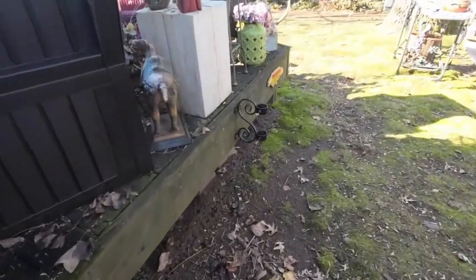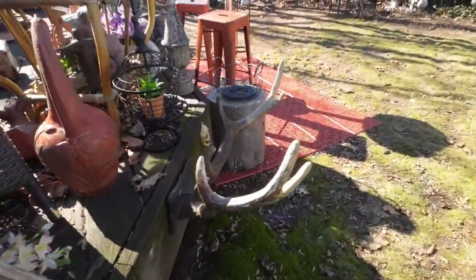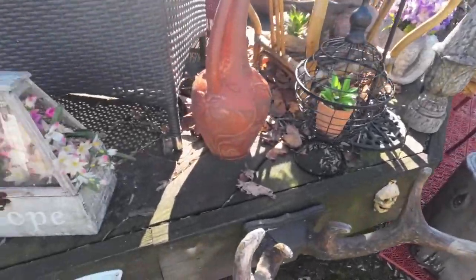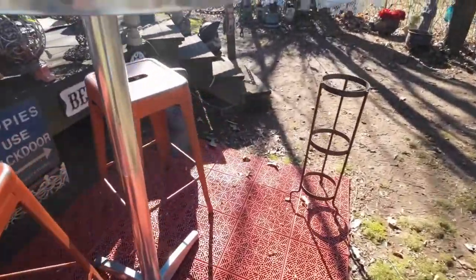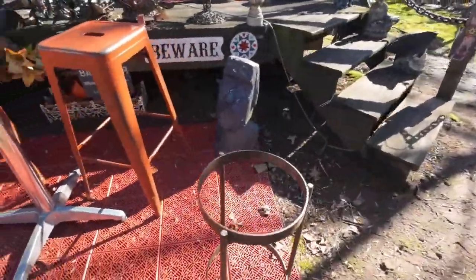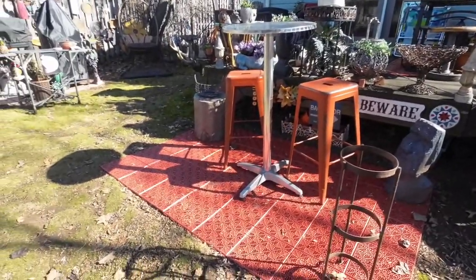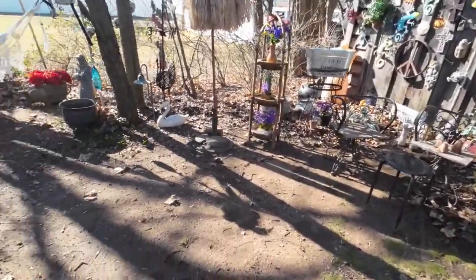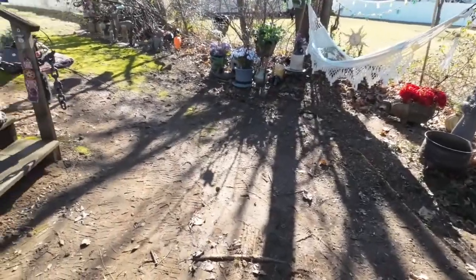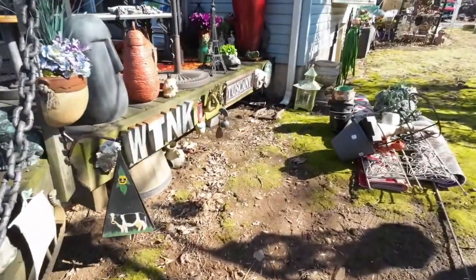Lots of cleanup still to do. Not even going to bother blowing the leaves off the deck yet because they're just going to blow back on me. I need a nice still day to do that, so I only have to rake them once. Almost there for the season — just have to do some more yard cleanup, blow off the deck, find places for the new stuff, and get rid of the pile of garbage.